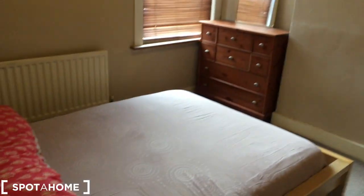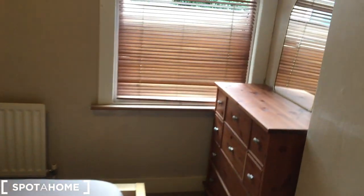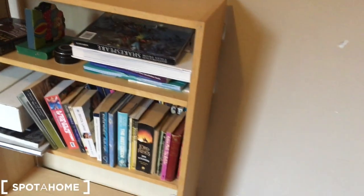And then we move through the hallway into the bedroom. So it's a double bed, and we've got some nice wardrobes too, with hangers and things as well. If you go to the window, you can see that it looks out onto the garden. There's lots of drawer space as well, and a mirror. There's also some shelving here, and there is room for a desk if you could think about moving some stuff around.